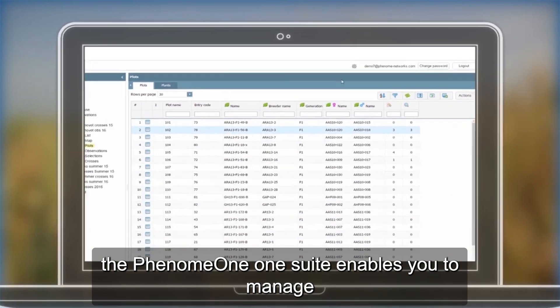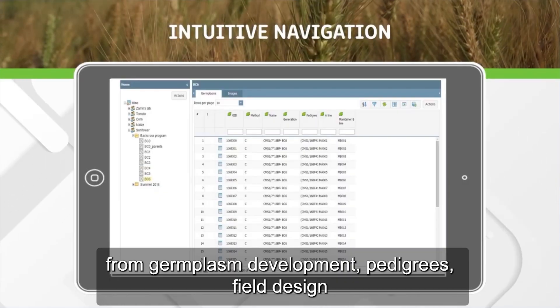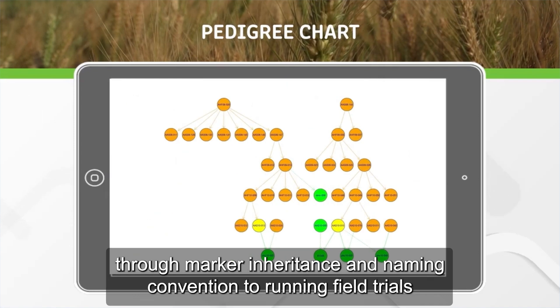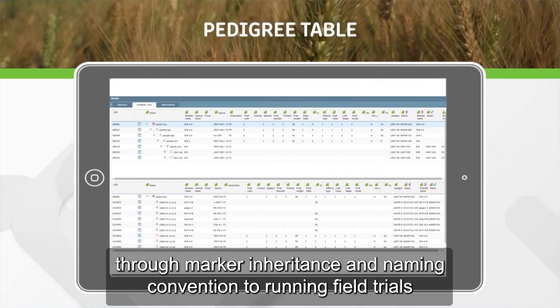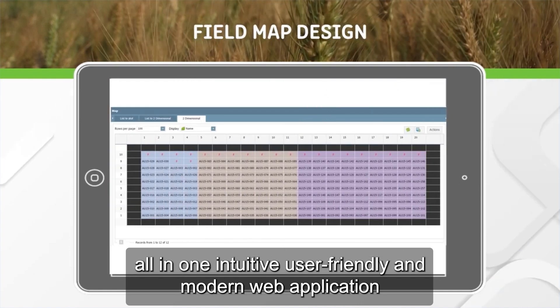The Phenome OneSuite enables you to manage your entire breeding and variety testing efforts — from germ plasm development, pedigrees, field design, to marker inheritance and naming convention, to running field trials — all in one intuitive, user-friendly, and modern web application.